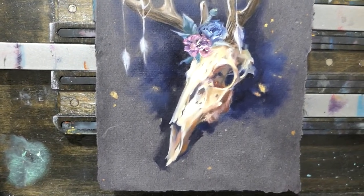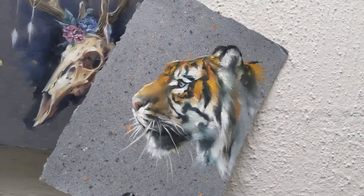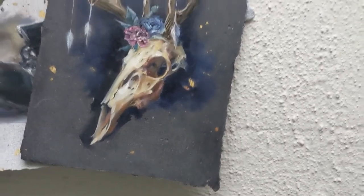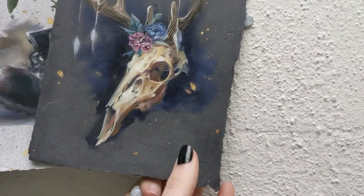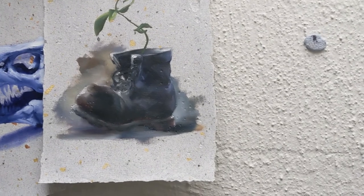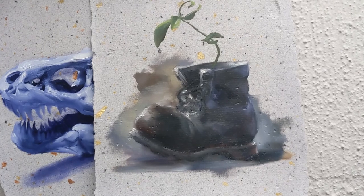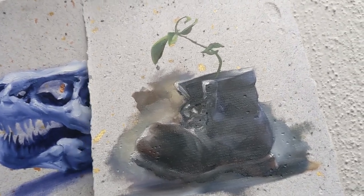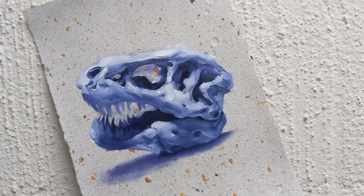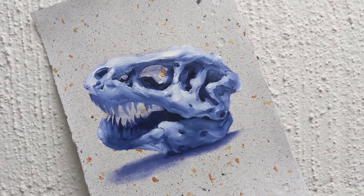Thank you so much for joining me for this next batch of Oiltober paintings. I can't believe we're already eight days in — it's gone so fast — but we've still got heaps more to go and I'm really happy with the works coming out. These are fast, sketchy paintings, but they're refreshing and all different subject matter, and they really make me think on my feet. Please hit subscribe so you can keep up with the project, and all the pieces will be for sale on October the 31st. Scroll down and sign up to my mailing list to be the first to find out when they go on sale. Thank you so much, bye!